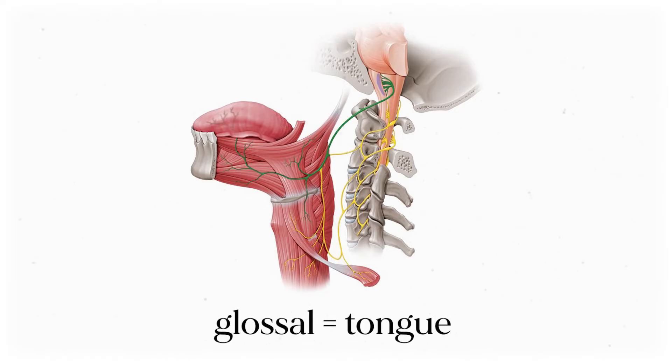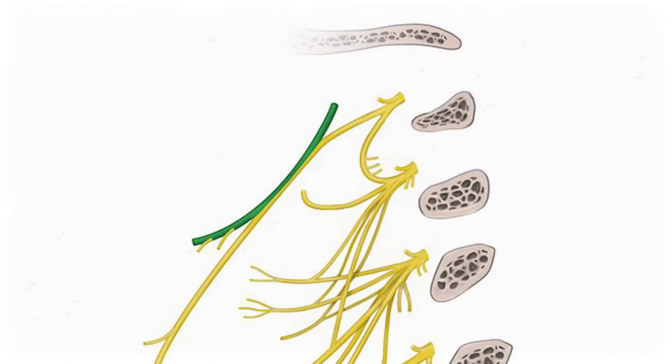Glossal is the anatomy word for tongue, and the hypoglossal nerve is mostly responsible for controlling the movement of the tongue itself and all its muscles. Since those little nubs overlap with the branch of spinal nerve C1, we'll cover them before moving on.